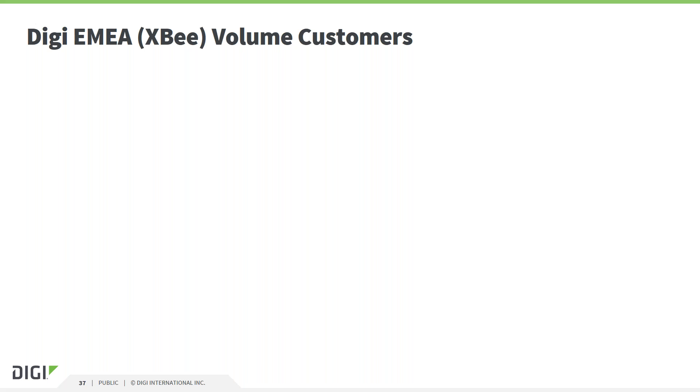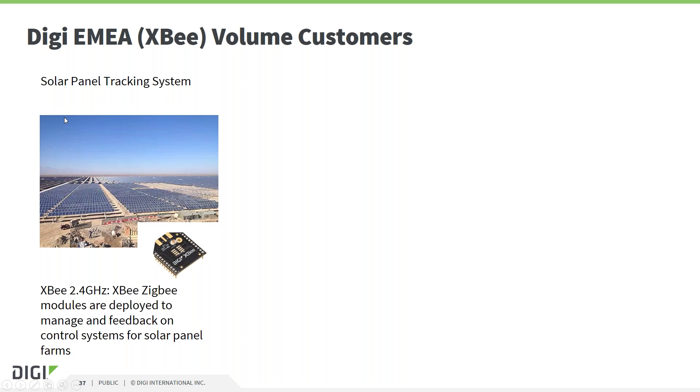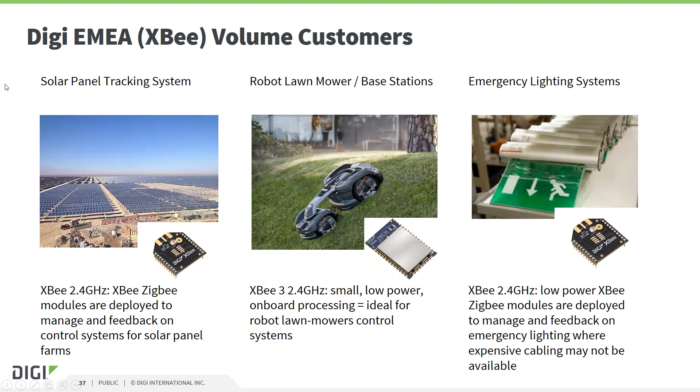Thank you very much for your attention so far. Let me hand over to my colleague Paul Norbury, Director of Sales EMEA Embedded RF, to present a few further customer success stories. Thanks, Martin, and good morning everybody. Today I'd like to share with you some of the customer projects that we've worked on where Digi XB modules have been used, and we can show the diverse nature of their applications.